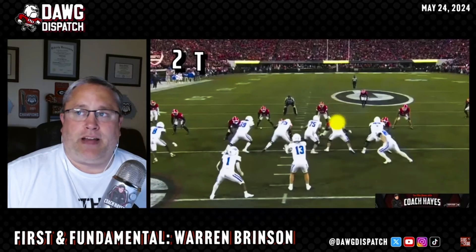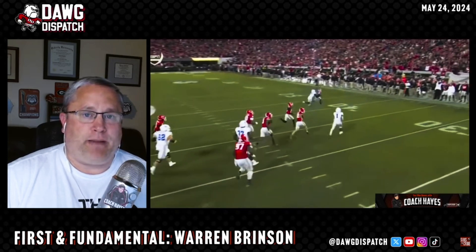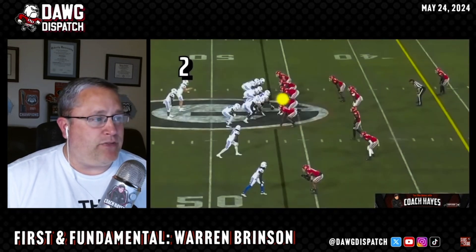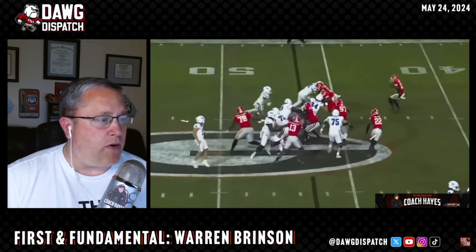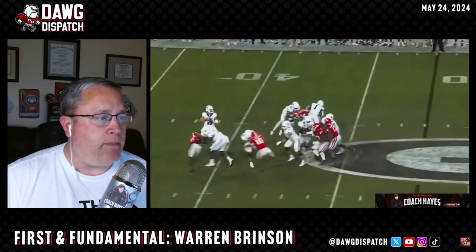When I look at the game film, I do see that he is going to be someone that inside from the two-tech or the head-up shade, he plays a lot better than the four technique from the outside. Being a senior, he's about six foot four, 305 pounds. He needs to probably work on getting just a little bit stronger in the lower body as he gets into this year, because he's really got to sit his rear end down and stay in gap and not be pushed out.